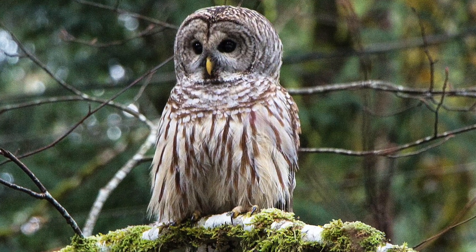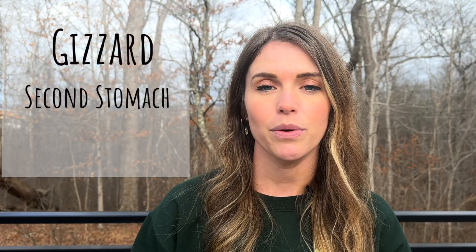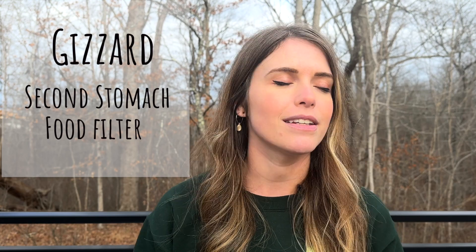Owls differ from other raptors because they lack a specific organ called a crop. Where other birds can store the food they swallowed and digest it later, an owl's food goes directly from their mouth to their gizzard — the owl's second stomach — which acts as a filter for all the undigestible items the owl eats, like fur, feathers, teeth, and bones.